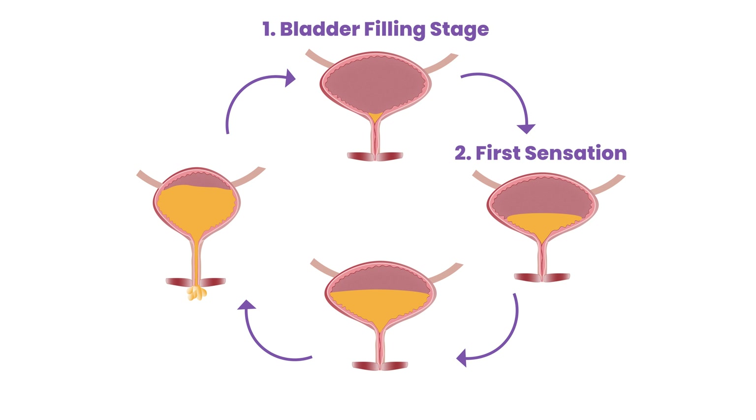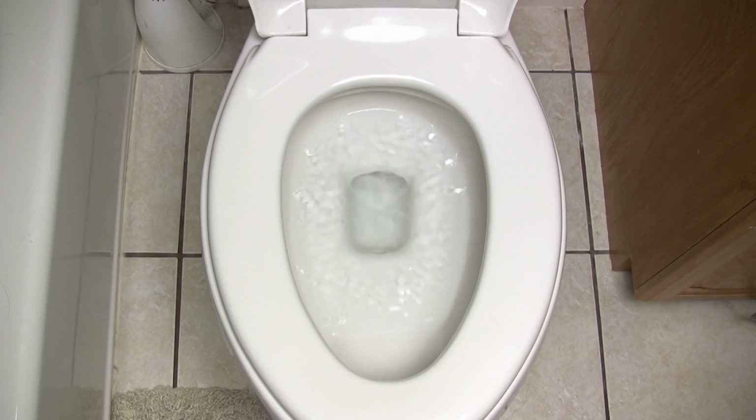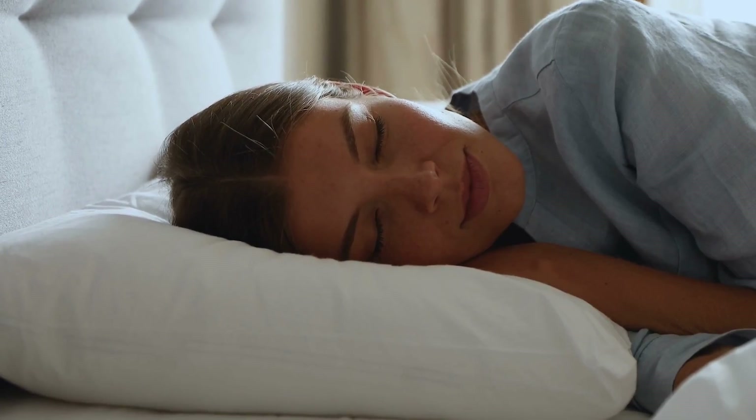With normal bladder function, this cycle gets repeated consistently throughout the day and night. If things are functioning normally, you won't even have to think about this process. You'll wake up in the morning and take your time getting to the bathroom. You'll go to the bathroom during the day whenever you feel the need to go. You'll be able to sit through meetings, movies, and road trips while being able to hold onto your pee, and you won't experience unexpected leaks. You'll be able to sleep through the night without needing to get up, although it can also be normal to wake once in the night, but not more. If this describes your bladder function, then you have a normally functioning bladder.